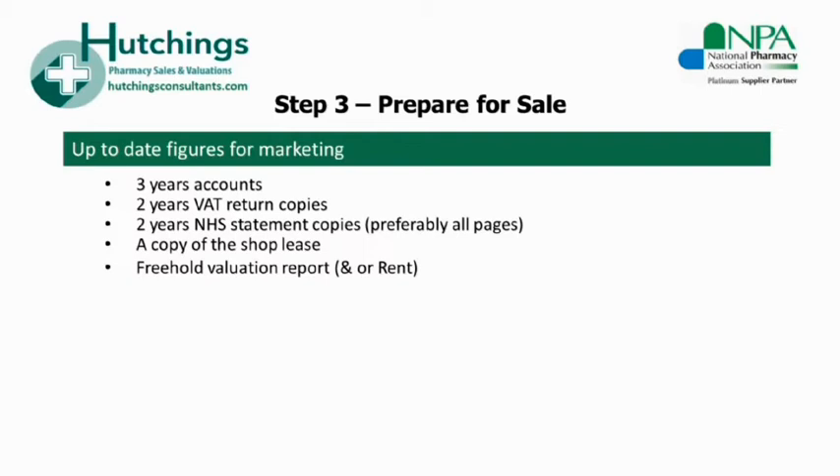If the freehold is to be sold, then a copy of any valuation report you have obtained. Hopefully at this stage you and your agent will have discussed any weaknesses in the above information, and thus it will all be clear, present and up-to-date. Lack of information or unclear information — such as poorly structured accounts — can result in confusion, poor offers, or difficulty in selling the business altogether.